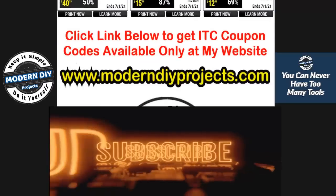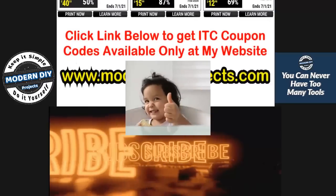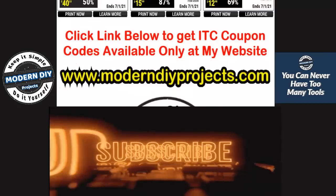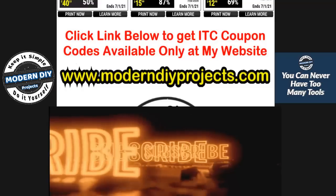Alright guys, so here we are at the end of the video. Hope you enjoyed it. Hit that thumbs up button, hit that subscribe button. Any questions or comments, put them down below, and I'll talk to you guys on the next one. Bye-bye for now.